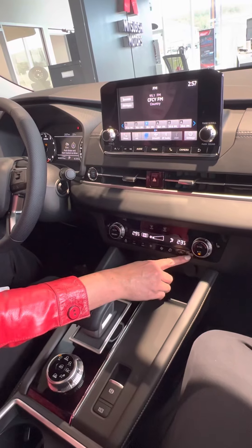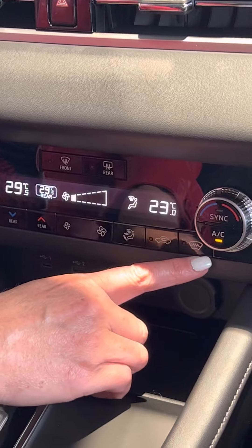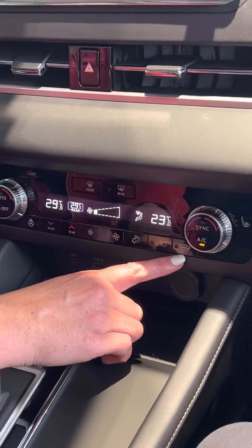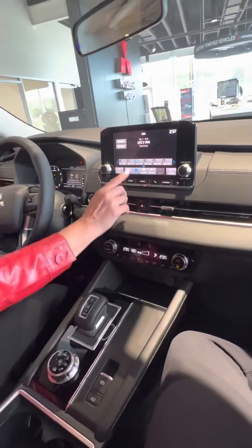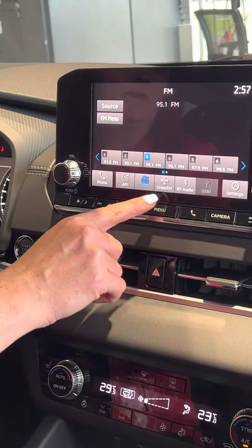You can turn the fan up and down, or set it to automatic so it'll do it for you. This really cool button here heats the front windshield so your wipers won't stick on those cold winter mornings — I thought that was super cool.